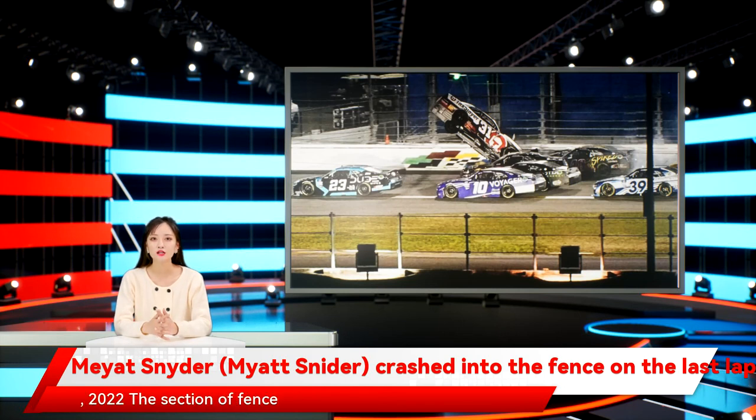The section of fence torn down by Snyder's car will create overnight work for Daytona's track crew, as the fence will have to be repaired before tomorrow's Daytona 500.